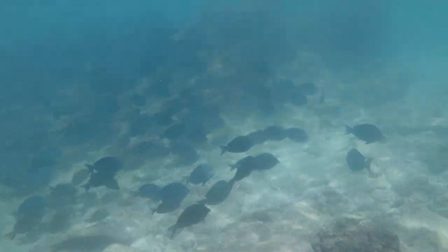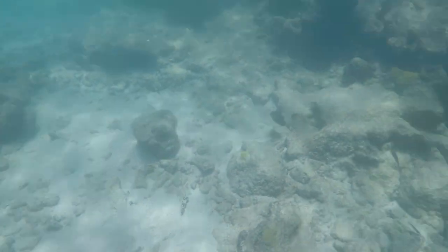I got so distracted by this giant school of fish that I almost bumped into a jellyfish.